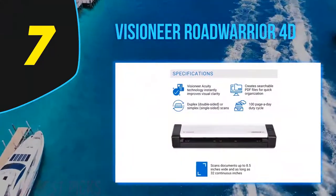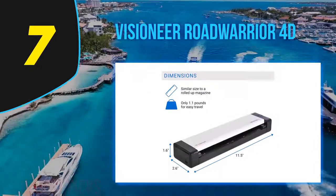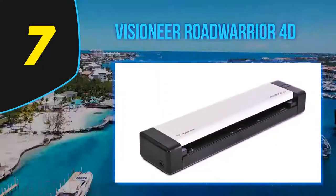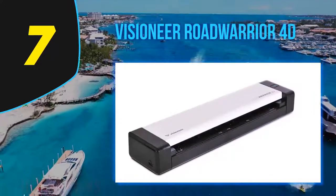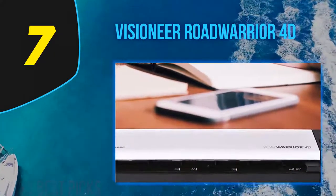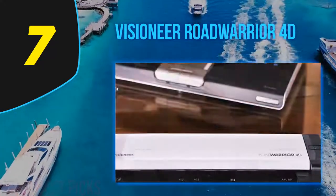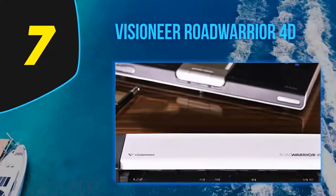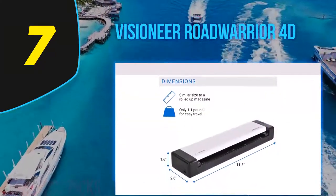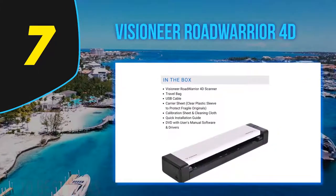Coming in at number seven: the Visioneer Road Warrior 4D. Small, light, and highly portable, the Road Warrior 4D is one step above the most basic PC-connected portable scanners, offering duplexing along with a manual feed. What really helps it stand out from the competition is a capable set of included applications, with top-tier programs for document management and optical character recognition, as well as an excellent utility for creating and handling PDF files, although it lacks a business card program. At 1.6 by 11.5 by 2.6 inches and 1 pound 2 ounces, it closely matches the Brother DS-720D in size and weight.